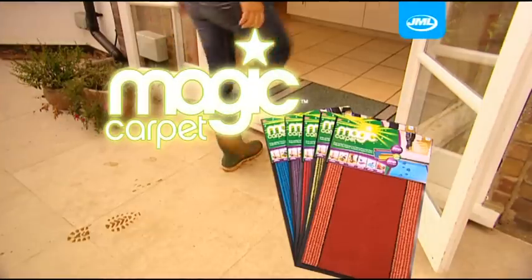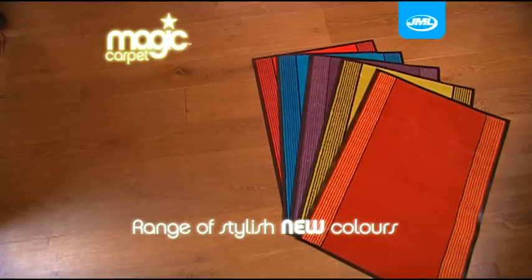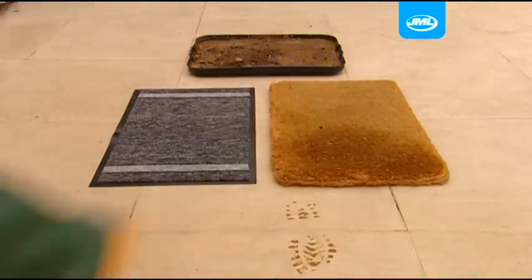What you need is the Magic Carpet — the Miracle Mat, brought to you by JML. Now available in these exciting new colours. Look at this demonstration: on the right is a normal doormat, and on the left, the JML Magic Carpet.